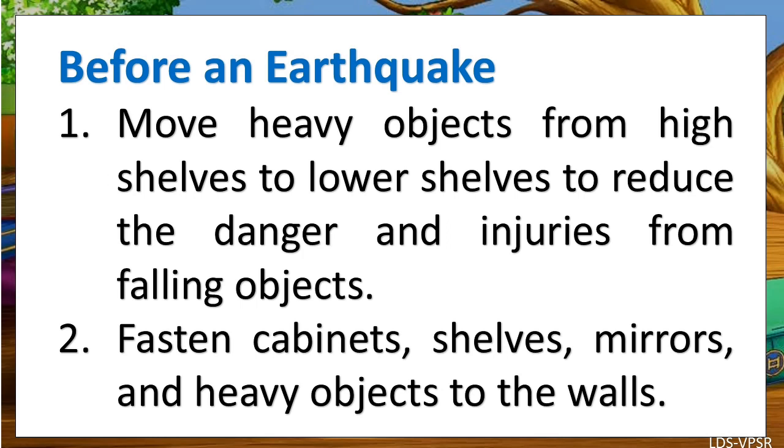Before an Earthquake. First, move heavy objects from high shelves to lower shelves to reduce the danger and injuries from falling objects. Second, fasten cabinets, shelves, mirrors, and heavy objects to the walls.